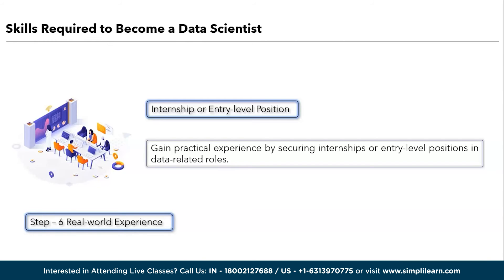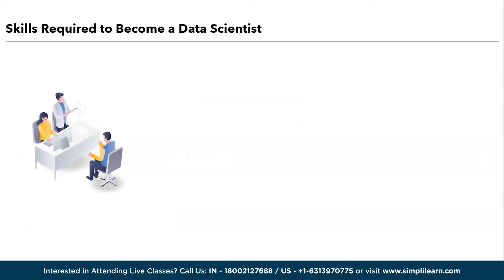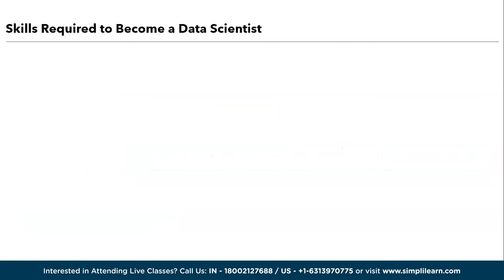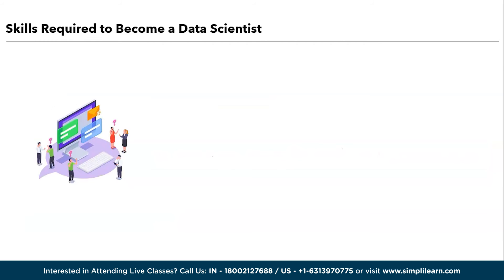We have the seventh step, which is about advanced learning covering specialization. Consider specializing in areas like data engineering, data analysis, or machine learning engineering based on your interests. The eighth step is about soft skills. The first one is communication skills — improve your ability to communicate data-driven insights to non-technical stakeholders.